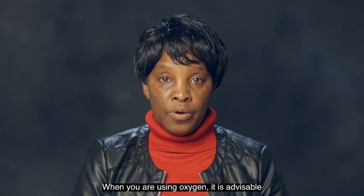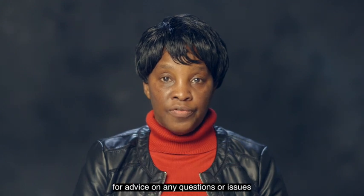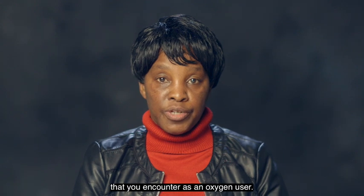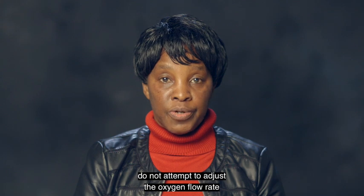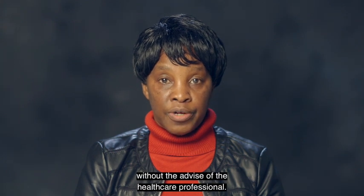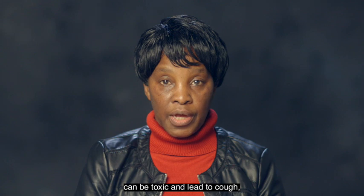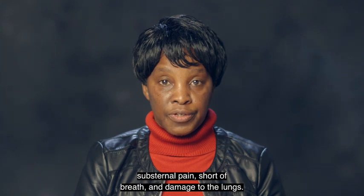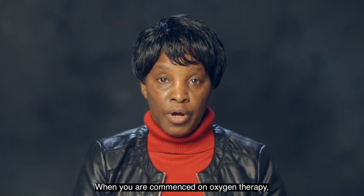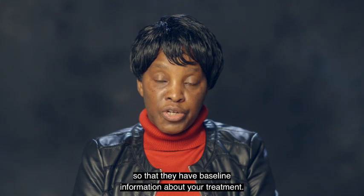When you are using oxygen, it is advisable to communicate and get in touch with your oxygen clinic for advice on any questions or issues you encounter as an oxygen user. Although oxygen therapy can improve your oxygen levels and help you breathe better, do not attempt to adjust the oxygen flow rate without the advice of a health professional. Using oxygen in high concentrations over several days can be toxic and lead to cough, sub-sternal pain, shortness of breath, and dangers to the lungs. When you are commenced on oxygen therapy, your GP is also notified in writing so that they have baseline information about your treatment.